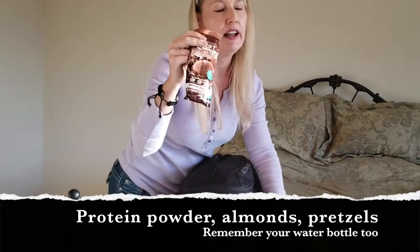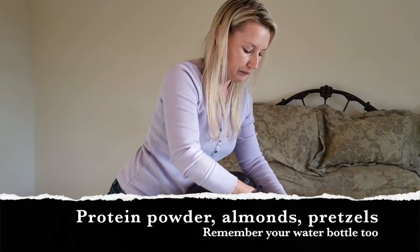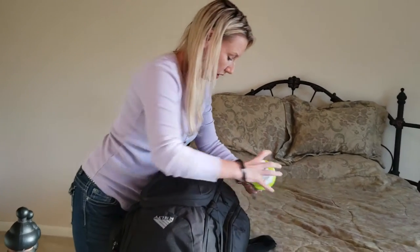And snacks — I had individual protein shakes and also packed Quest Bars and protein bars. My kids packed snacks like pretzels, almonds, and granola bars.